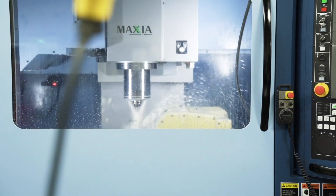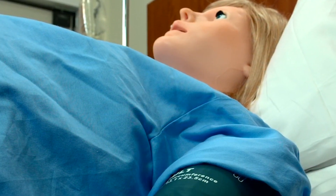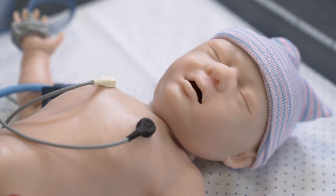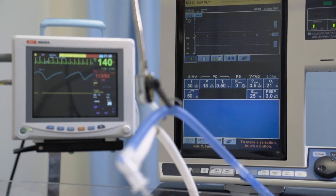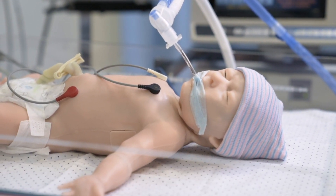As technology continues to advance, we incorporate that technology into this education — so that's where HoloLens comes in. Our robot, the size of an adult woman, can deliver a baby. And when the baby is born, it is crying or cyanotic, and the students can look inside that patient and see how the baby is moving.